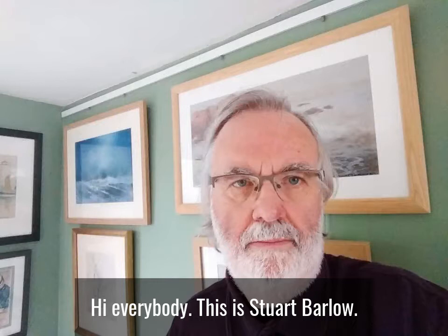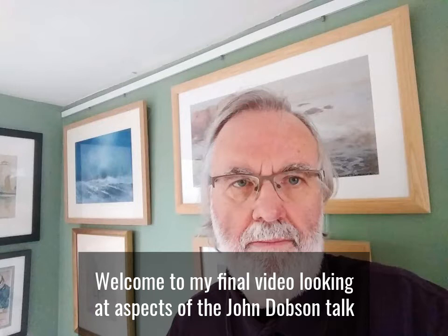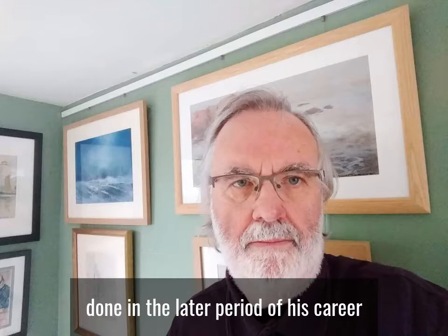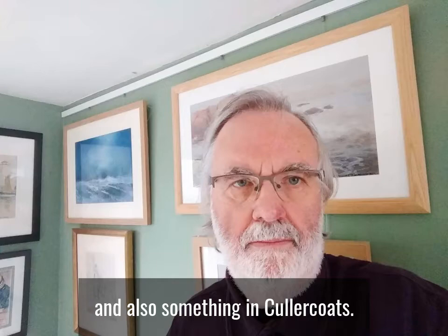Hi everybody, this is Stuart Barlow. Welcome to my final video looking at aspects of the John Dobson talk that I was going to do at the Old Low Light. This time I'm going to look at some of Dobson's buildings in North Shields done in the later period of his career, and also something in Cullercoats.